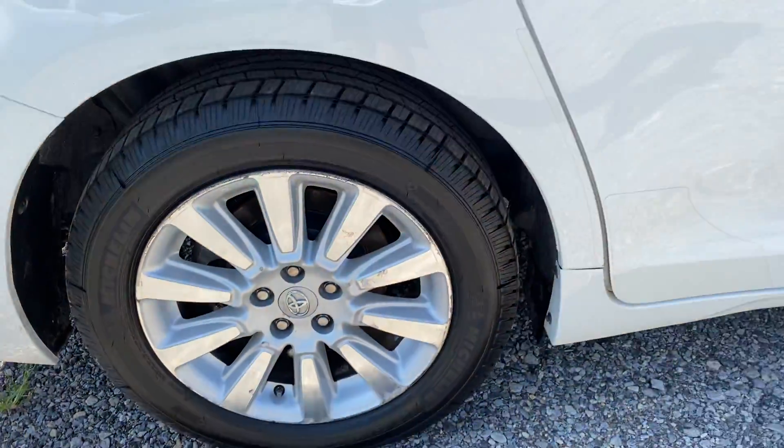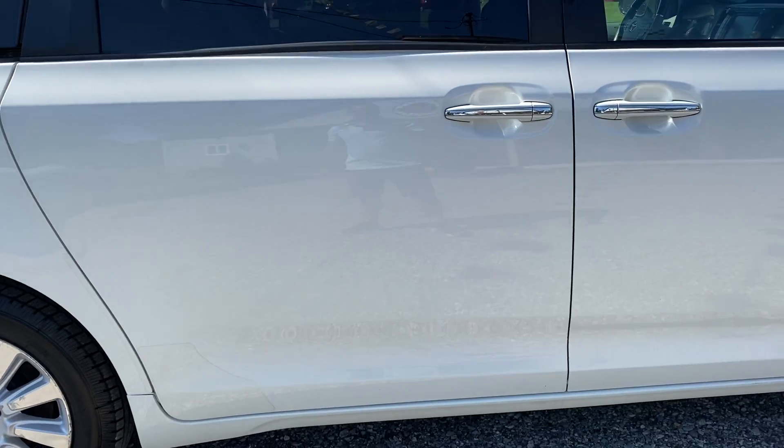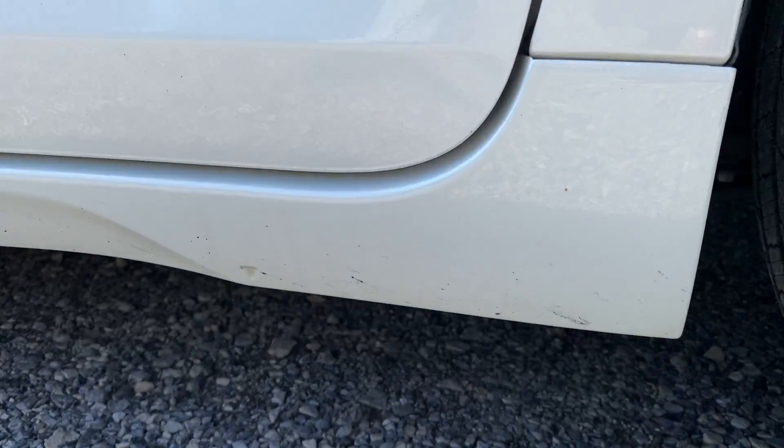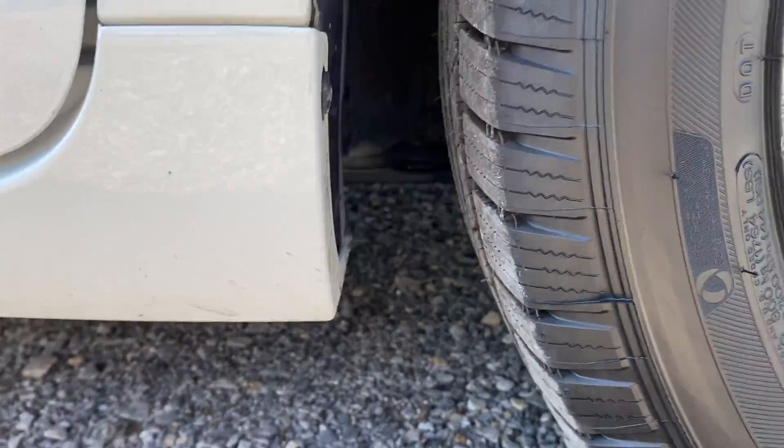Brand new tires all around. There are going to be some rock chips along the bottom here as well.